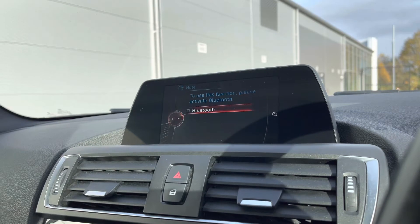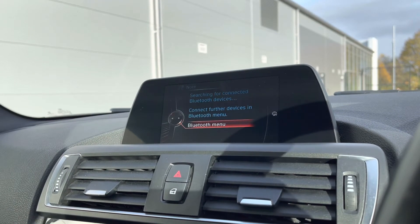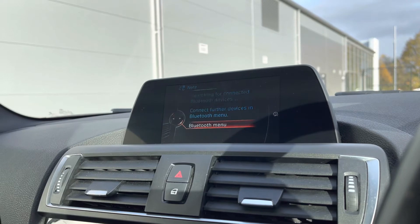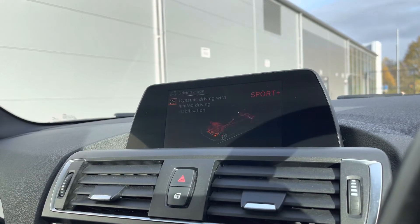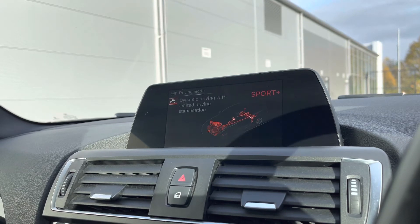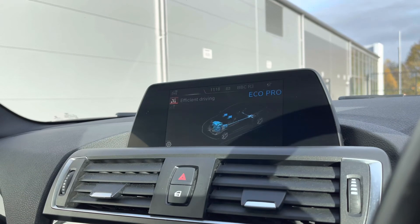Going into our telephone settings, we can also make calls directly through the car via Bluetooth, and this also works in conjunction with the voice command functionality that the car does host. Into our driving modes, you can see you have a wide range of options to get that perfect tailored experience — Sport and Sport Plus for higher performance, and Eco modes for fuel efficiency.